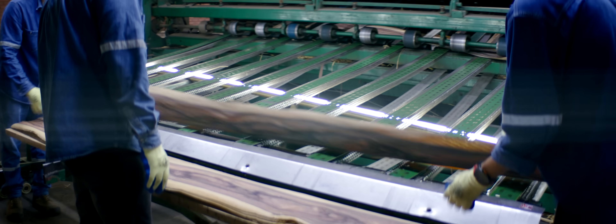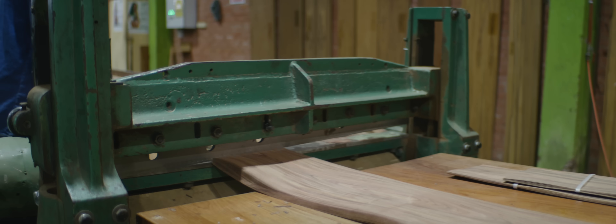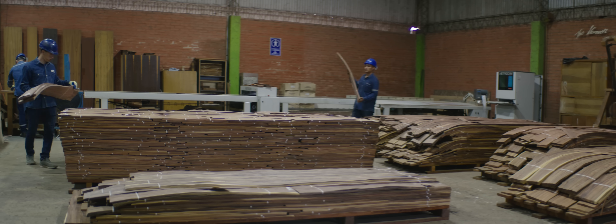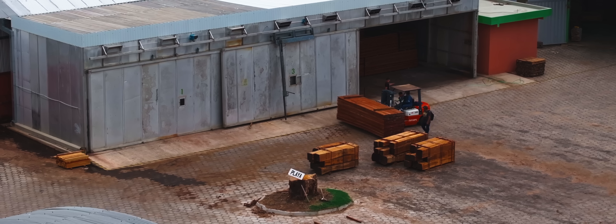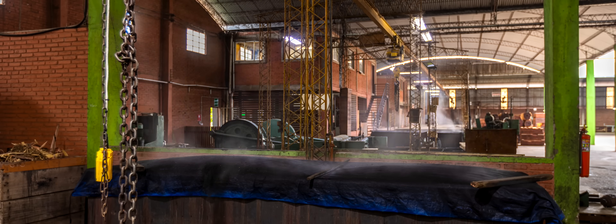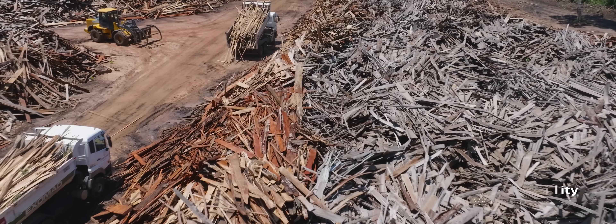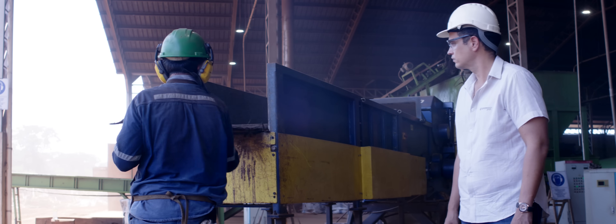Once you extract a tree, there's a complete traceability system implemented. A code gets created and a set of papers for each log. We have law enforcement checkpoints along all the major roads leading out of the forest. Then they reach factories like this one, where these codes and papers travel with the product through its transformation process into anything that gets exported. This code follows the whole way to avoid sourcing from areas that are being deforested. The wood industry has a lot of waste — over 50% of a log is actually waste that in many cases was burned or thrown into the river. We thought of an idea of how to make something useful out of it, and that's where biochar comes in.